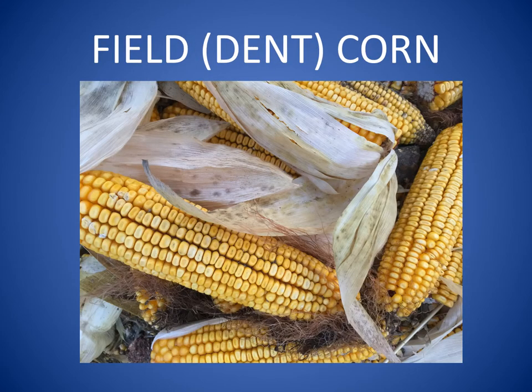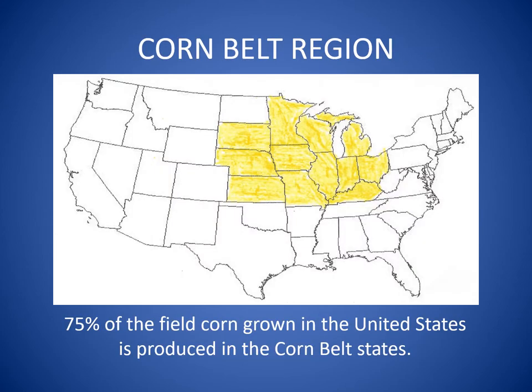Have you ever heard of field corn or dent corn? This is the kind of corn you see growing in large fields in McHenry County. Illinois is part of the Corn Belt. The Corn Belt is a region of states where 75% of the field corn grown in the United States is raised. States in the Corn Belt have rich fertile soil and a climate or weather conditions that are just right for growing field corn.